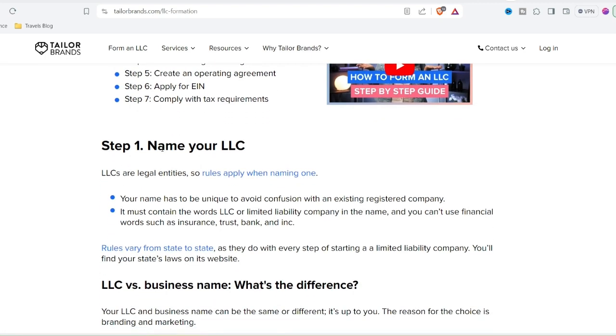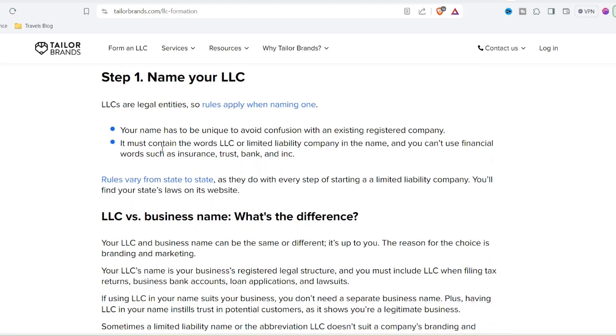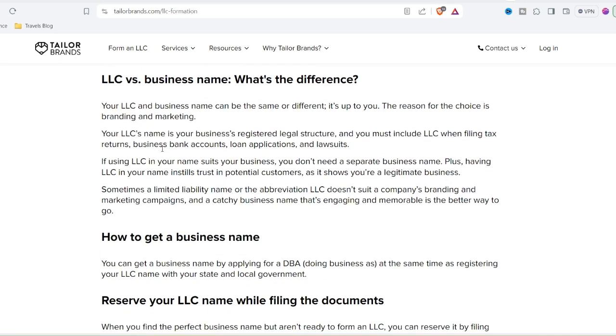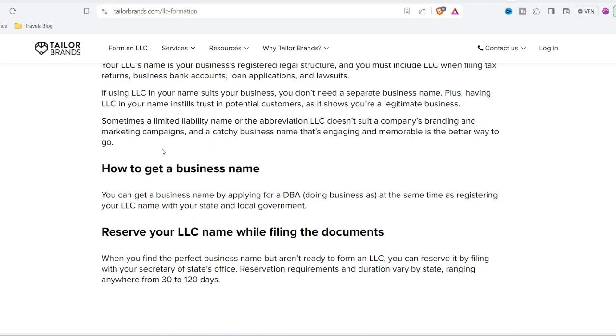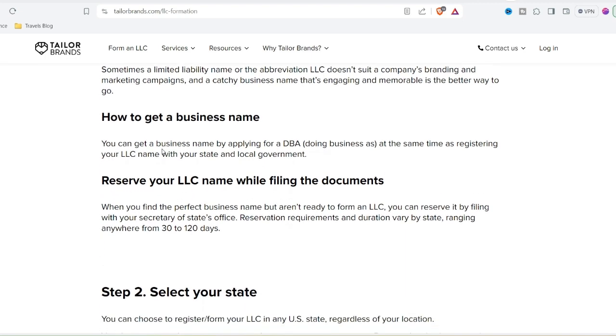Here's the catch: Taylor Brands offers a free plan that lets you design a logo, but with a significant limitation — you can't download it for professional use. To get high-resolution files and full commercial rights, you need to upgrade to a paid plan. The pricing structure varies depending on the features you need. For basic logo files, you might be looking at a one-time fee. However, for ongoing branding materials like social media templates and website builders, you'll need a subscription plan.